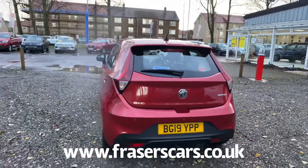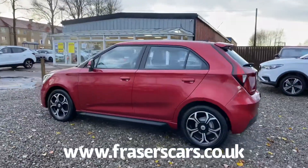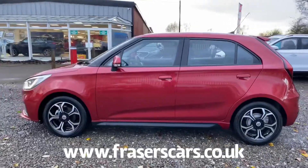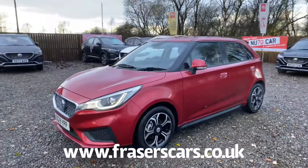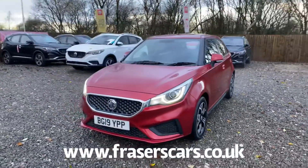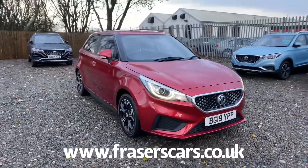This car is available to view from our Falkirk branch, Fraser's of Falkirk MG. You can find us at Glasgow Road in Camelon, Falkirk, postcode FK1 4JQ. You can also view the car online at www.fraserscars.co.uk or give the sales team a call on 01324 632 333. Thanks for watching.